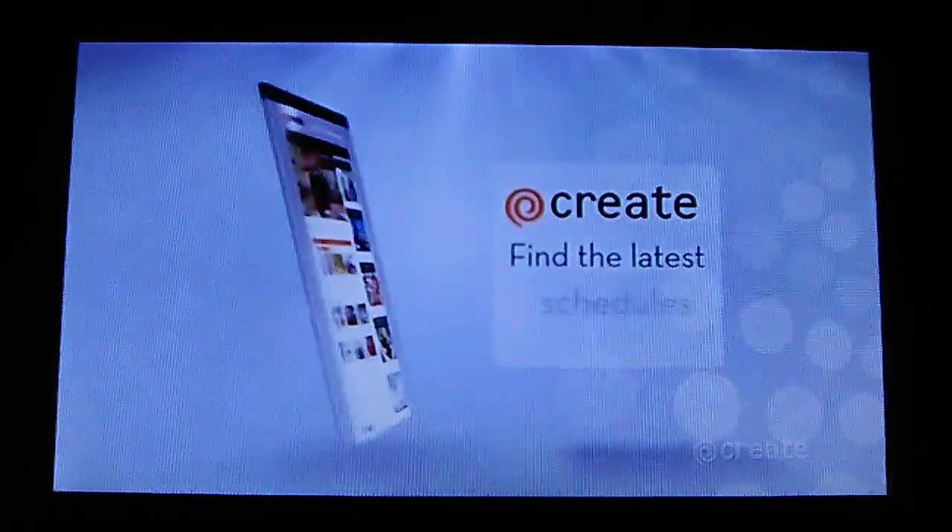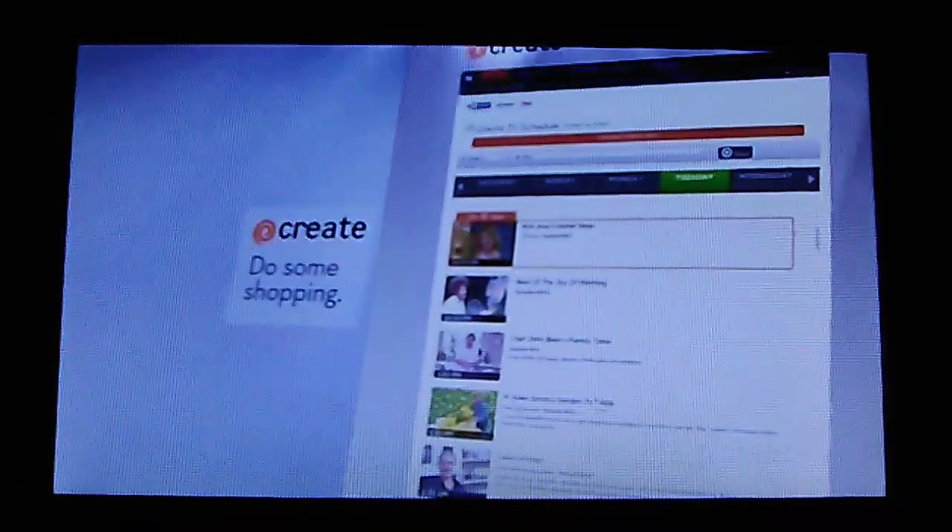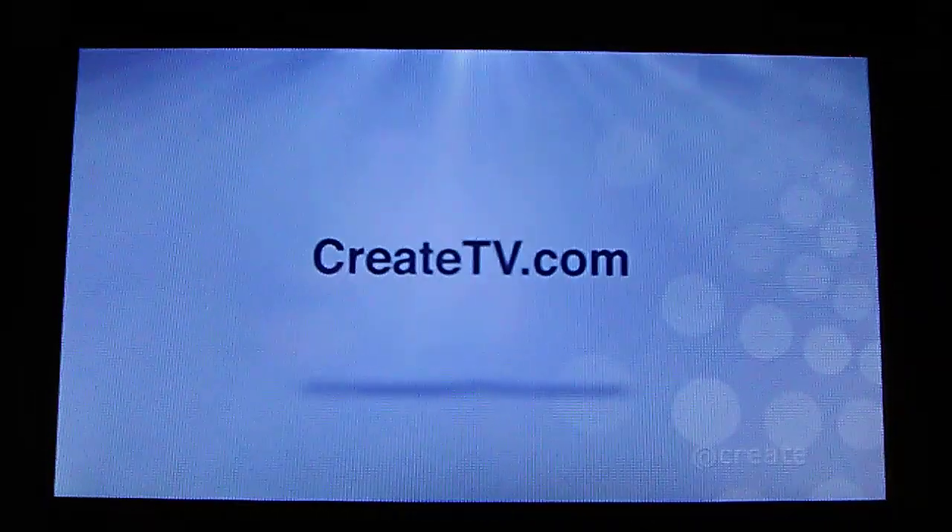Find the latest schedules and recipes. Learn helpful tips from your favorite hosts and shows. Or do some shopping. Inspiration is just a click away, online at createtv.com.